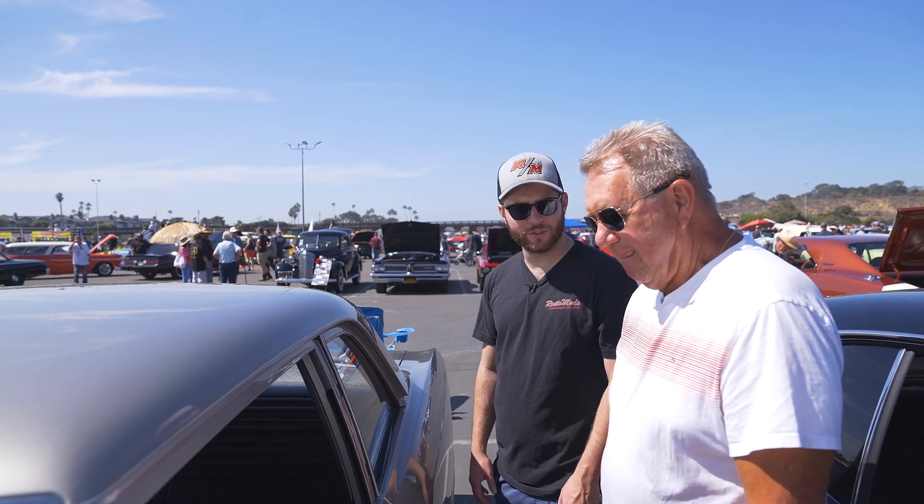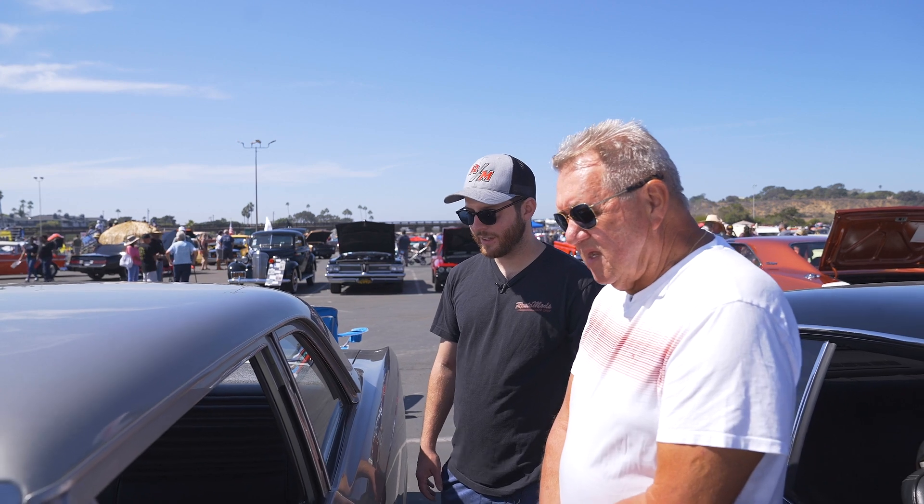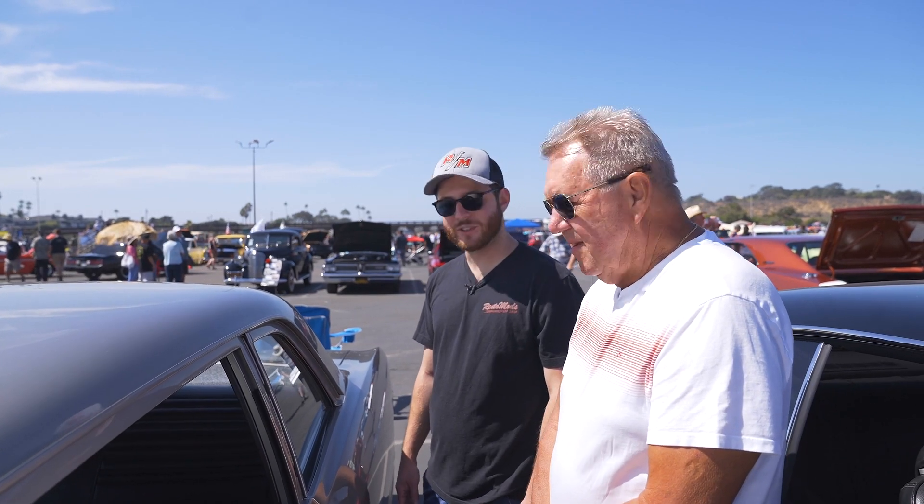This is an excellent car. How long have you had it now? Probably about five years. It's also got an Infinity stereo system in the back. Do you get out and drive it a lot?